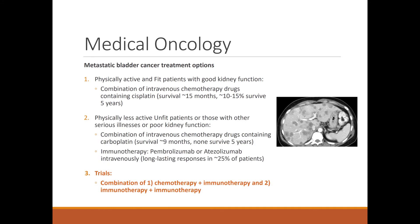The third option is clinical trials and research. We don't cure most patients with this disease once it spreads, so we always want to offer trials testing new drugs or combinations of chemotherapy and immunotherapy drugs, or combinations of promising immunotherapy drugs.